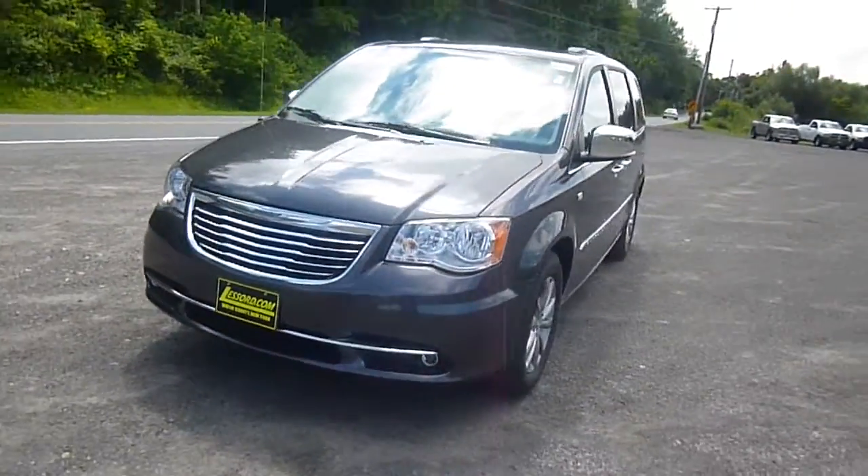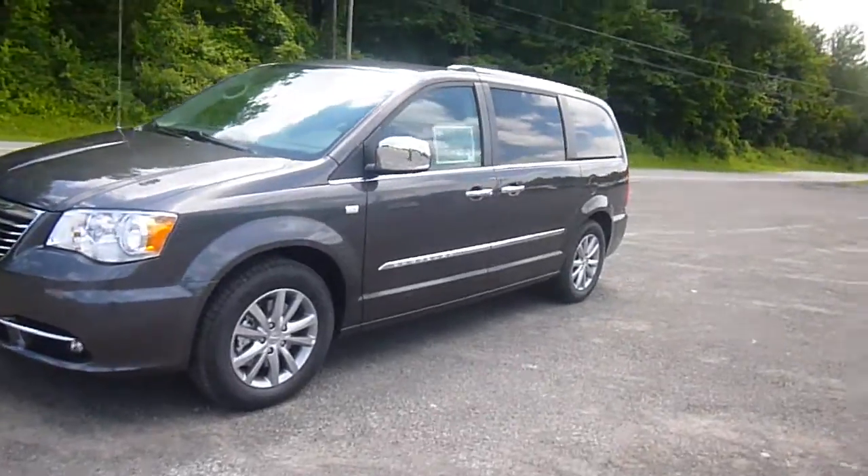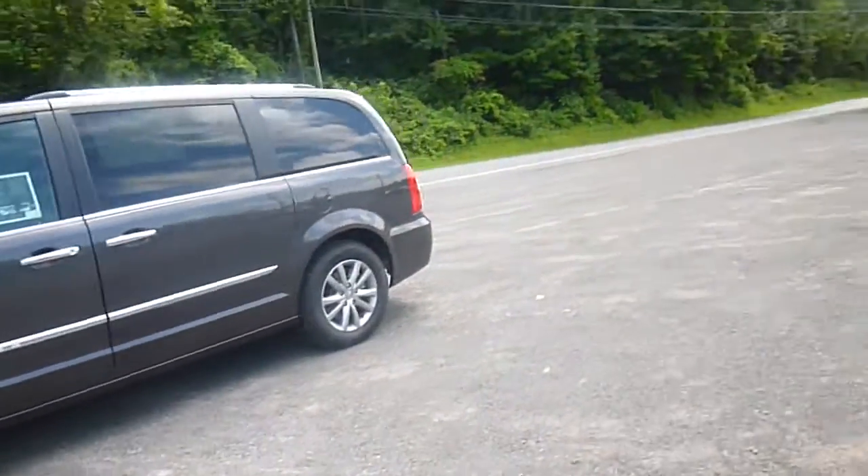Hey everyone, I'm over here at LaSord Chrysler Products in Sodus, New York, looking at a brand new 2014 Chrysler Town & Country in granite crystal with a pearl coat. Really awesome looking van.